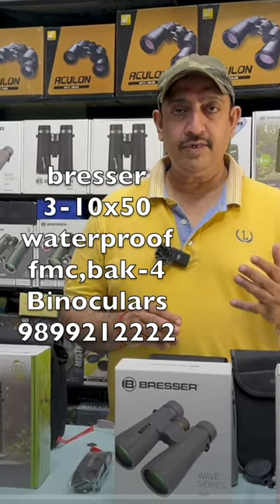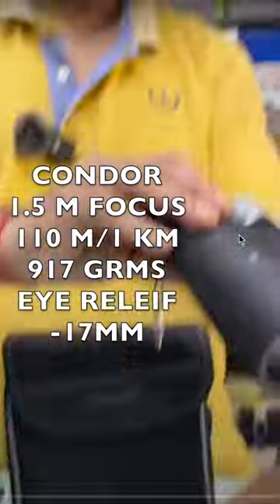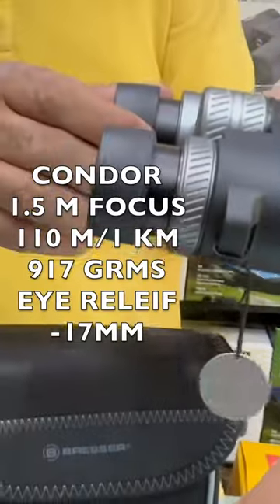These binoculars are waterproof, IPX 7 rated, and nitrogen filled so moisture won't go inside. This one here is the Condor, and it has a metal body.